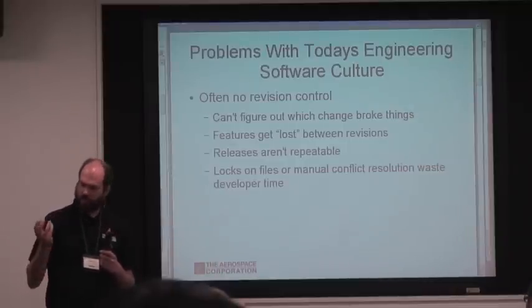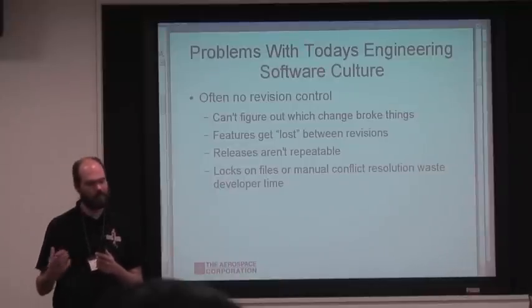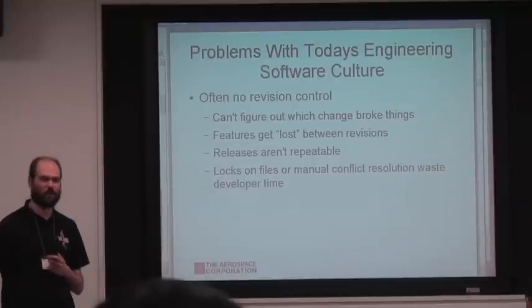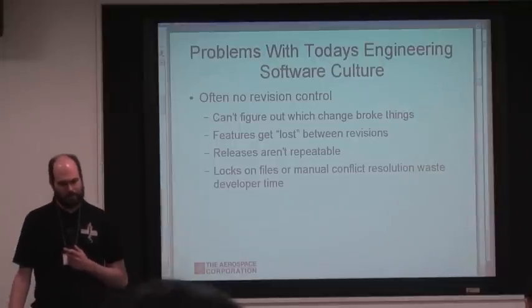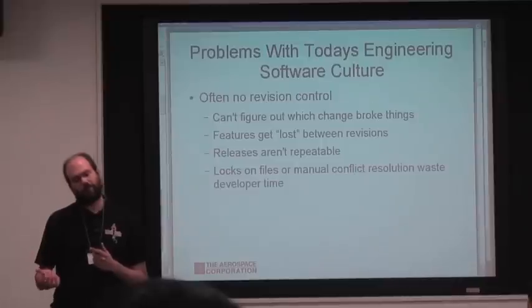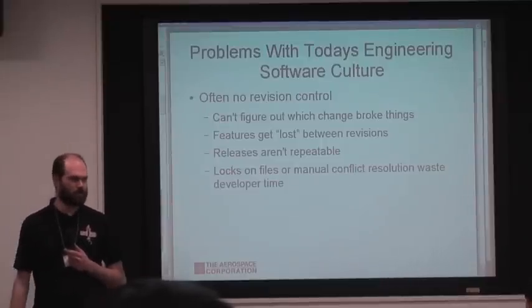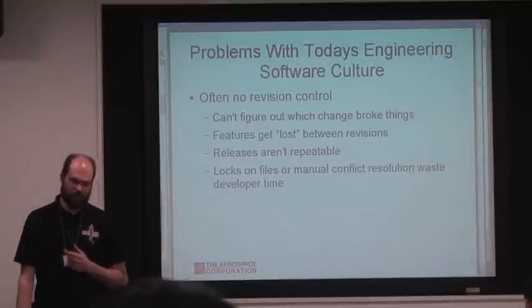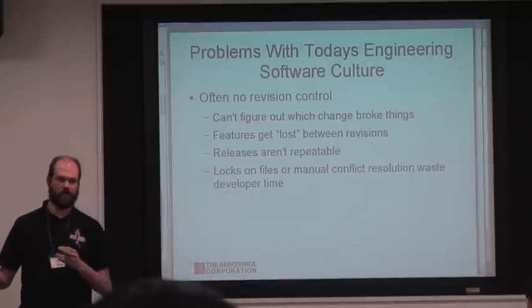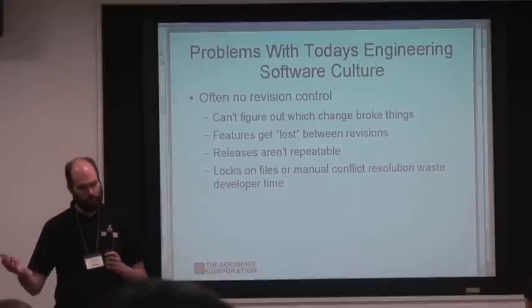Often there's no version control, so stuff gets lost. It's very distressing to users who requested and paid for a feature when it goes away. Sometimes you can't figure out why things broke — a common problem when you don't have revision control. You just know something went wrong at some point, and you don't know if it was two people editing different files and changing an API, or what happened.